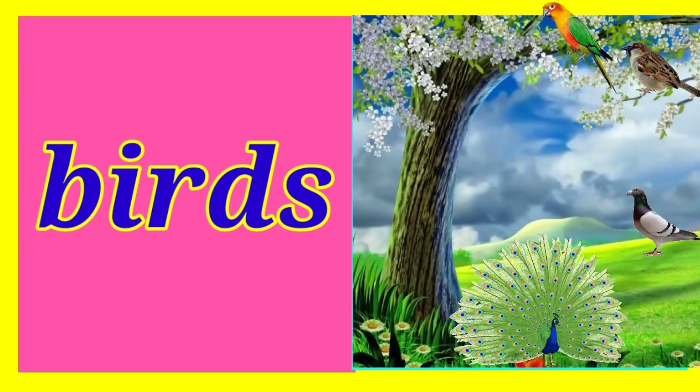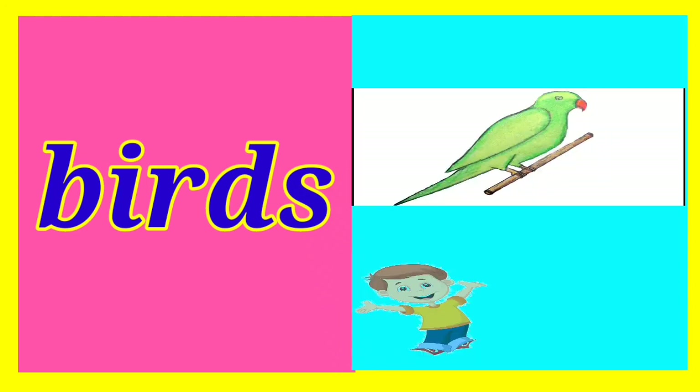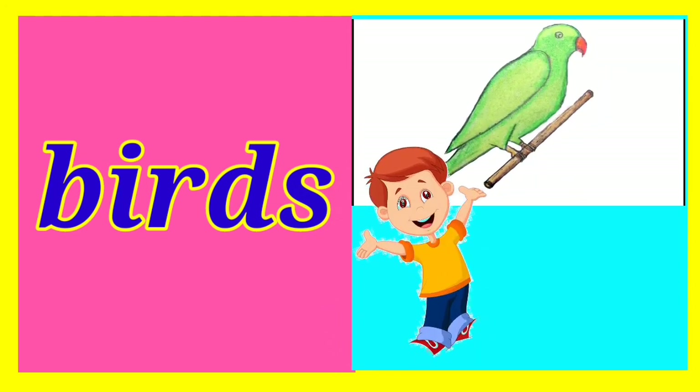The next one is birds. Children, look at the picture. You can see different birds like sparrow, pigeon, parrot and peacock. Now draw any one you like. One student likes peacock, another has drawn a parrot. Good, Sumit and Mohit.